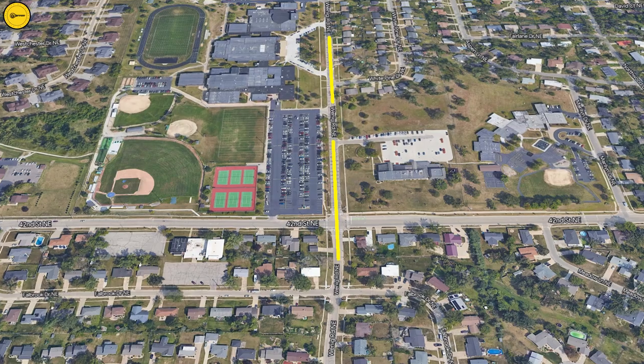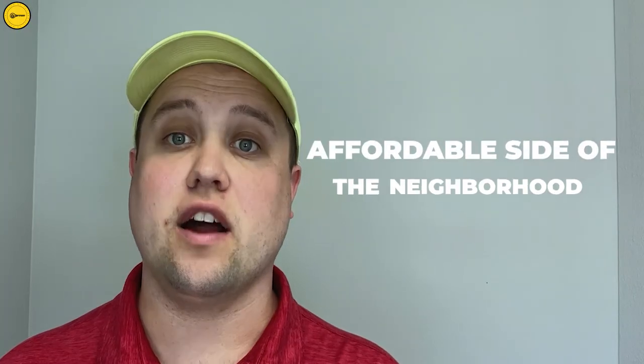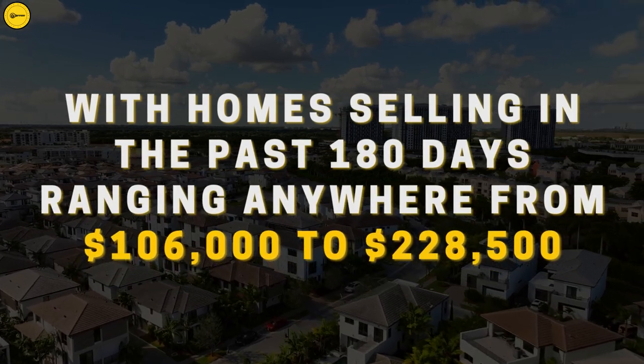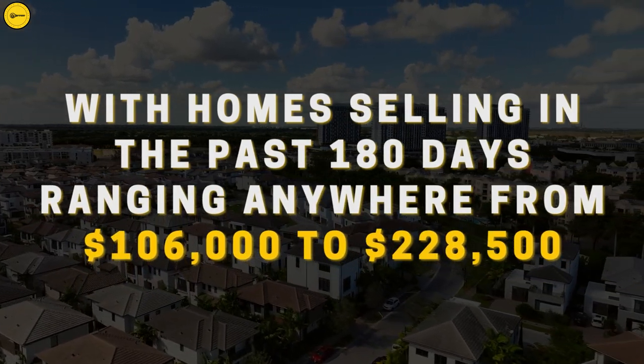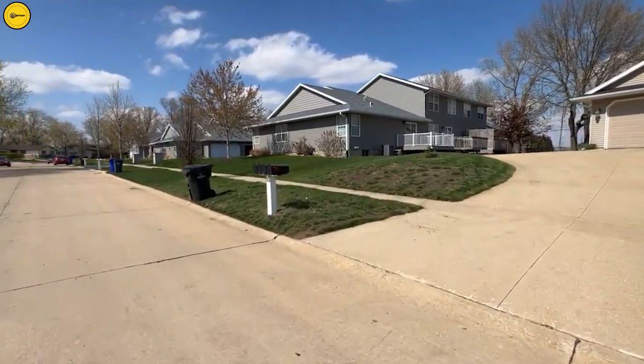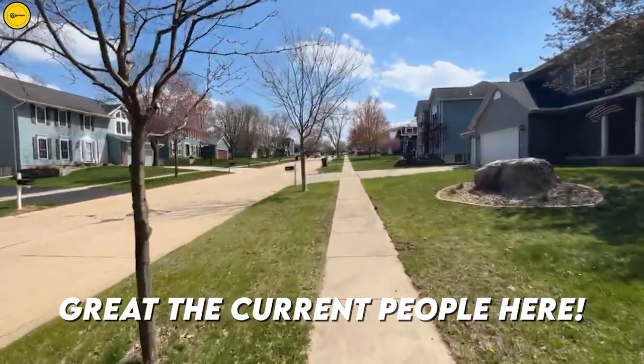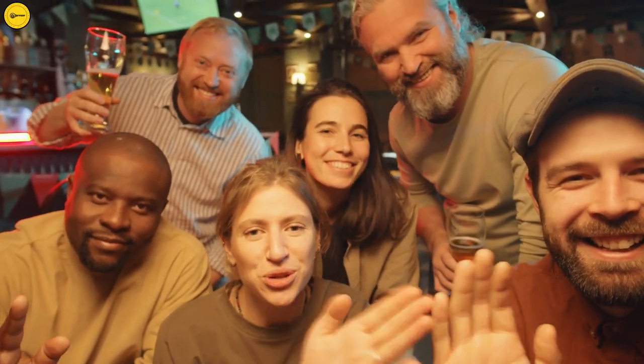Let's start on the west side of the neighborhood. We are dividing this neighborhood by Wenig Road. On the west side, you find the quote-unquote affordable side of the neighborhood, with homes selling in the past 180 days ranging anywhere from $106,000 to $228,500. Last year we had a listing on this side of the neighborhood and did an open house. We had tons of activity, and the people living in this neighborhood are super friendly and caring.